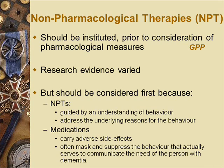All non-pharmacological approaches should be considered first line, because with medication there's a risk of side effects, drug interactions with other medications. Psychiatric medications can also sometimes mask behaviour and other medical problems that the patient may have.